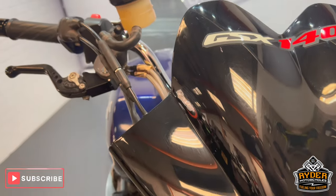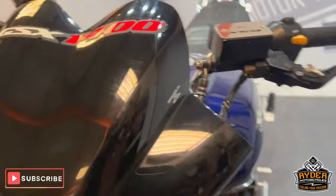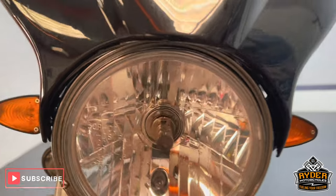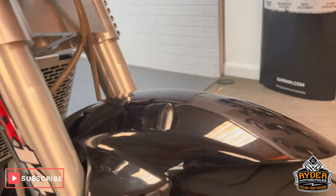Starting off at the front, we've got a nice aftermarket QH fly screen on there in nice condition, just with the odd little swirl marks where it's been cleaned over the years. The headlight is in nice condition, as is the front mudguard.